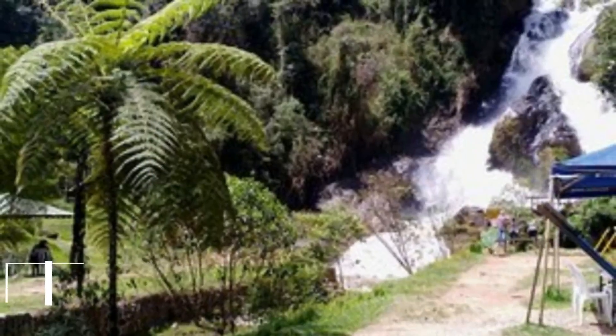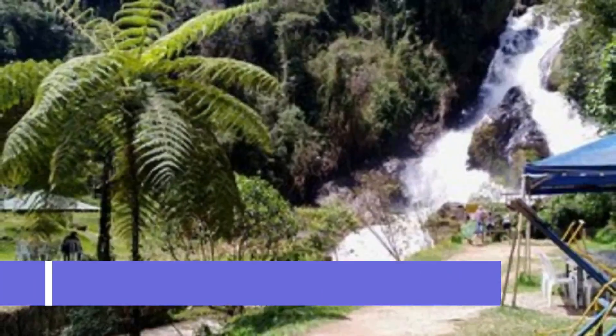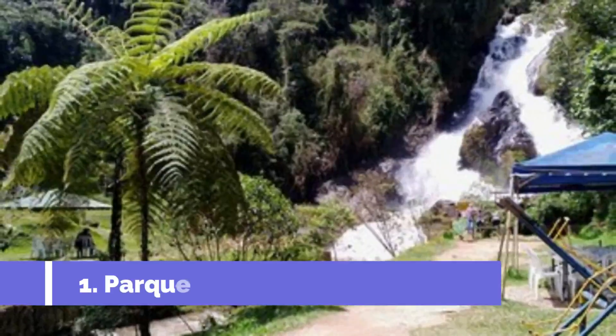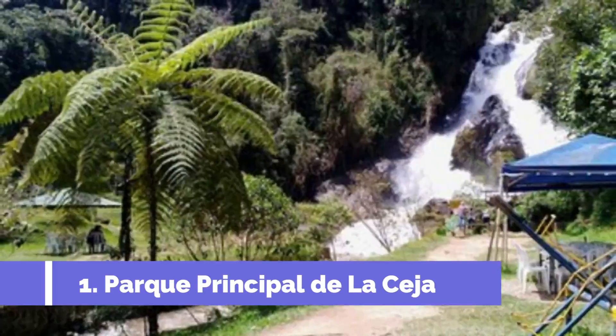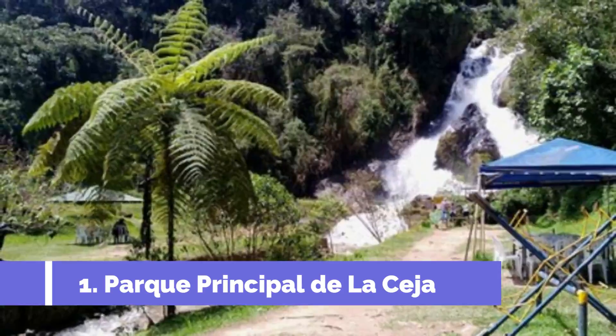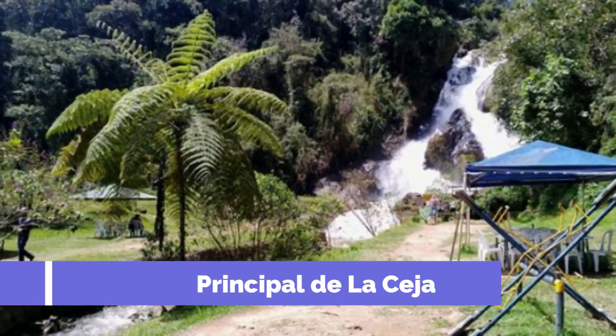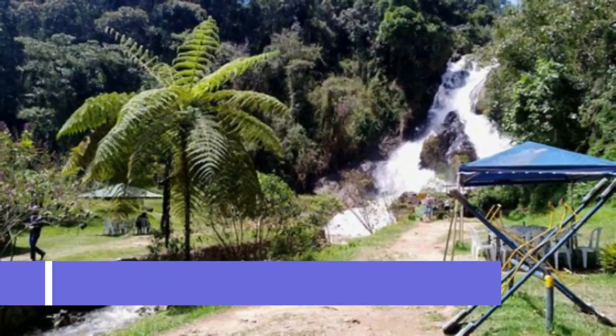Number one: Parque Principal de La Ceja. Parque Principal de La Ceja, also known as the main park of La Ceja, is a must-visit tourist attraction in La Ceja, Colombia. Located in the heart of the town, this park offers a vibrant and lively atmosphere that showcases the local culture and charm of La Ceja.